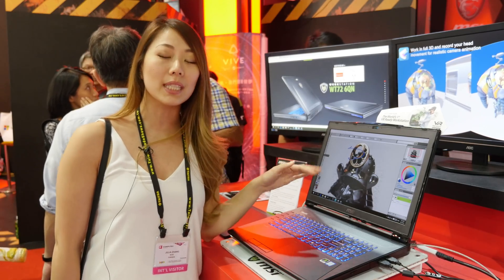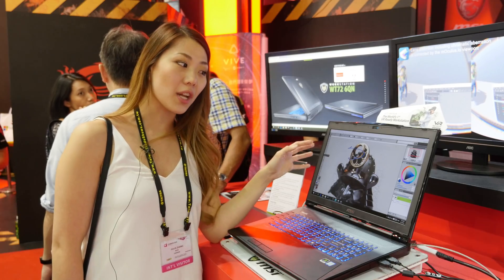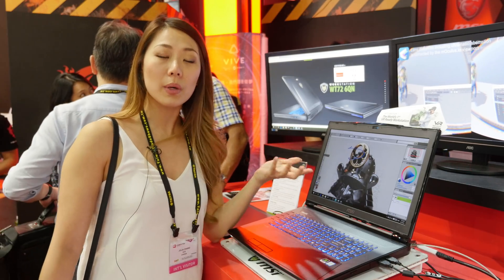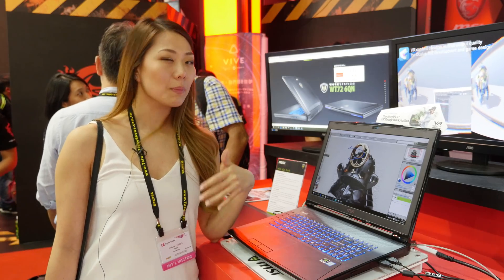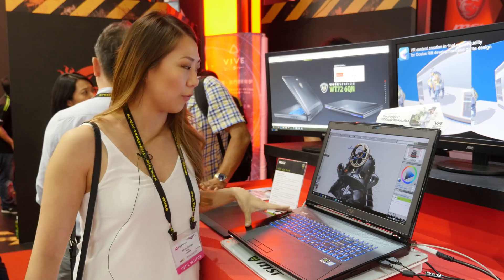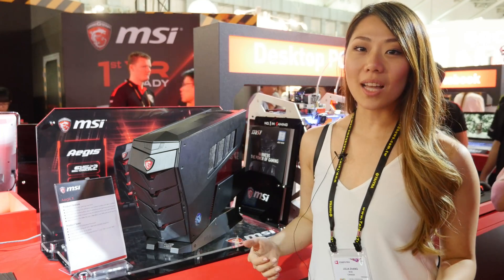You probably noticed everything at MSI is VR ready. This is the WT 72 — the first VR-compatible workstation. You need game designers to make VR games, and this is what this machine is for. It has an NVIDIA Quadro M5500 graphics card and is one of the only notebooks with it.